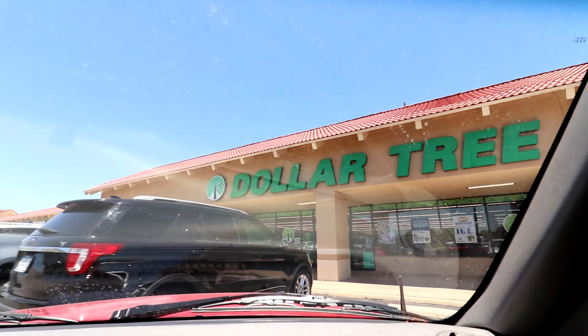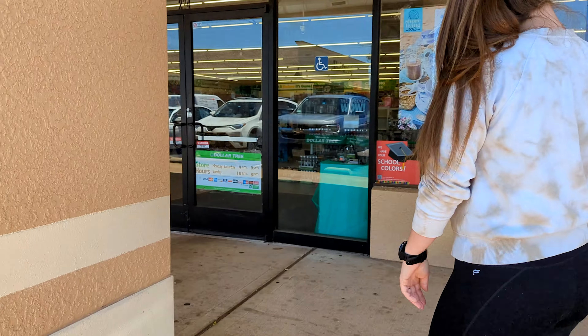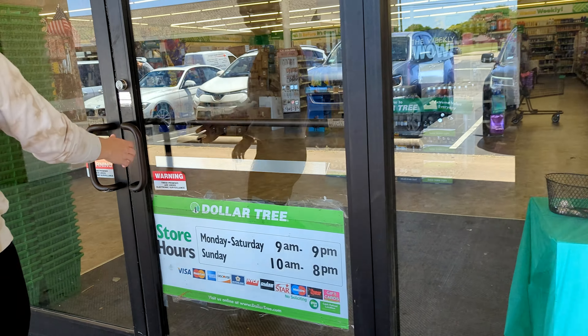And the first stop to making extra dollars? Dollar Tree, of course. Dollar Tree, that's the place to be.